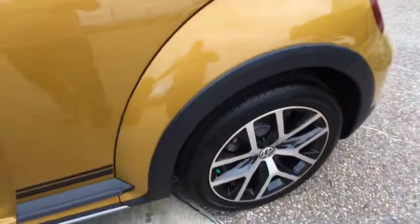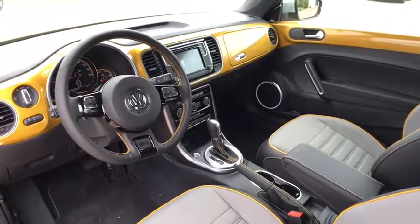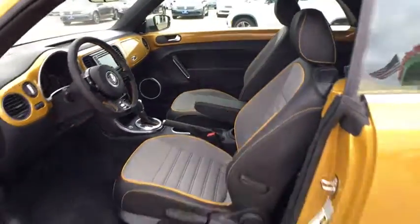Leather wrapped steering wheel, adjustable steering wheel, power steering, cruise control, aluminum wheels, floor mats, auto dimming rear view mirror, four wheel disc brakes.